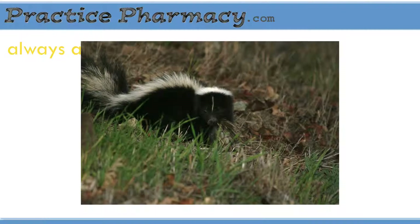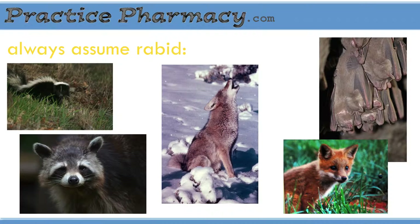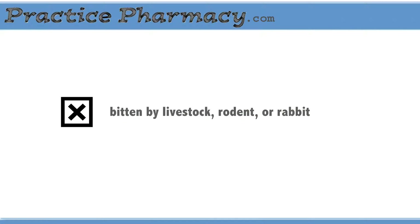Other animals that should always be regarded as rabid, according to the ACIP, include skunks, raccoons, bats, foxes, coyotes, and most carnivores. Livestock, rodents, and rabbits, according to the Sanford Guide to Antimicrobial Therapy, almost never require post-exposure prophylaxis, but that would be a case-by-case decision made in consultation with a public health official.